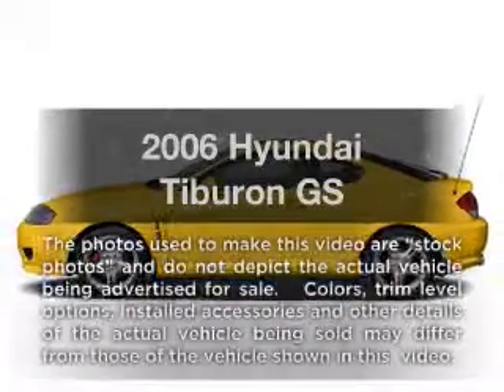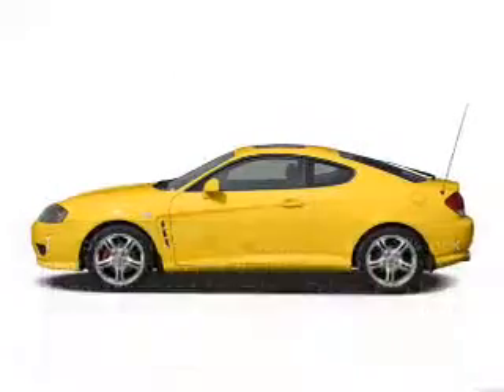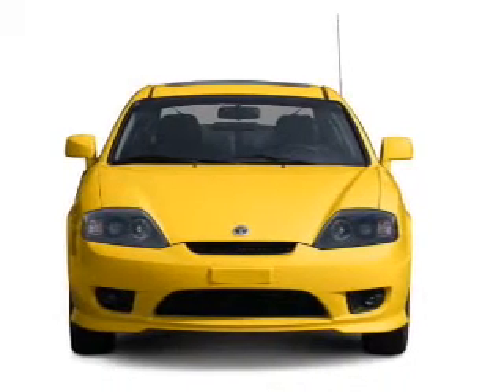Imagine yourself in this 2006 Hyundai Tiburon. Travel the roads in style and comfort in this great vehicle.